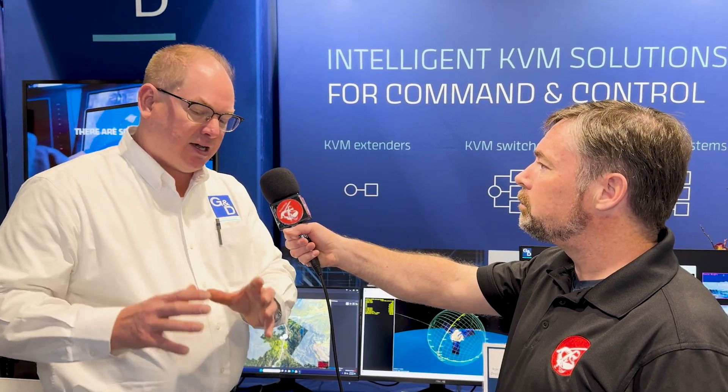KVM extension is point to point. The computer is over here, 10,000 meters away, and the operator feels like they're operating the computer as if it's just right underneath the desk — essentially a dumb terminal in front of you connecting to the actual server, but using hardware rather than software to do it. We're separating the man and the machine, so we can place the computer in a very secure or optimally cool environment while the operator is out in the control room.